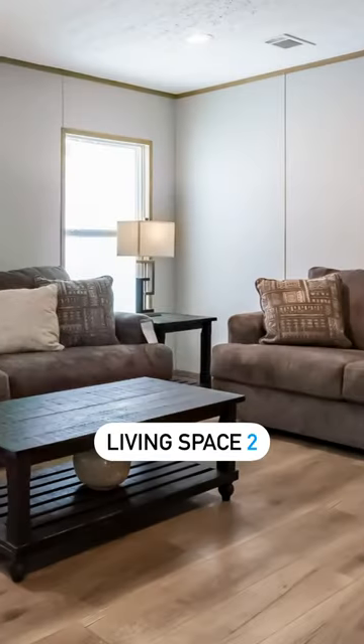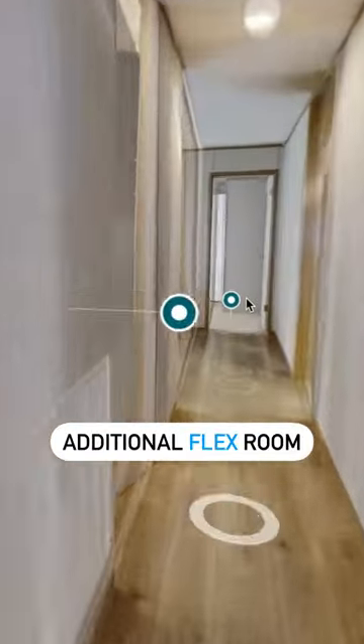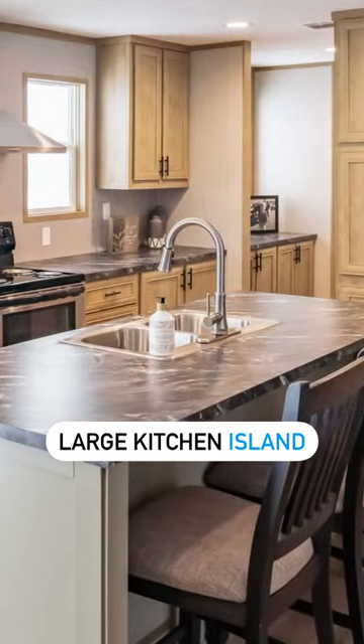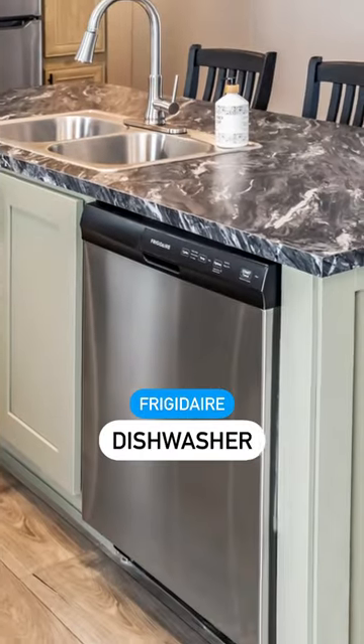The Summit comes standard with two spacious living areas, and if you choose the four bedroom option you also get a flex space perfect for the kids' toys or your home office. It has a beautiful large island in the kitchen for family gatherings, along with a Frigidaire fridge, stove, and dishwasher.